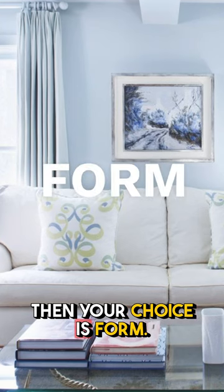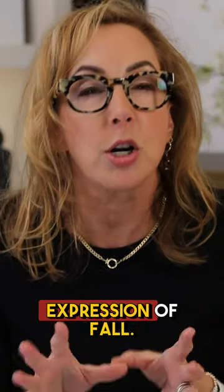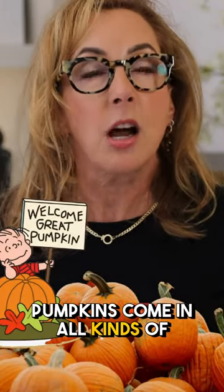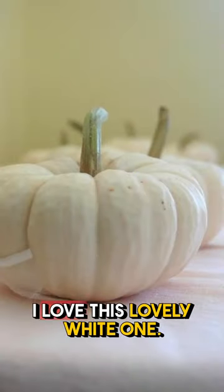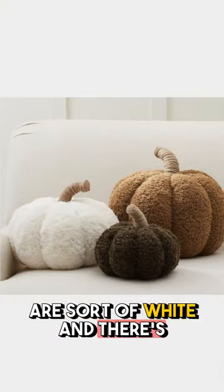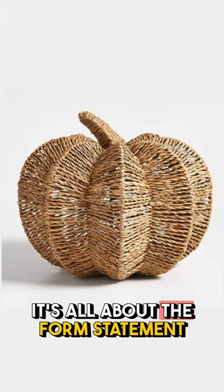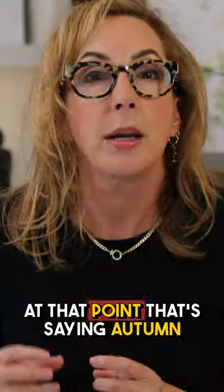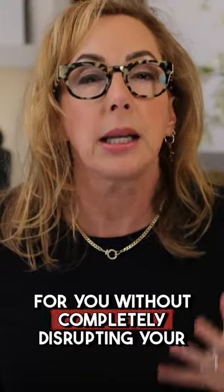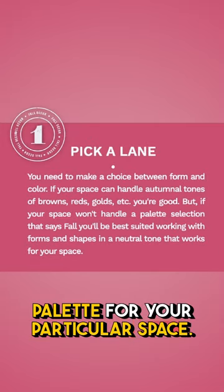Then your choice is form. A perfect example of the expression of fall is the pumpkin. Pumpkins come in all kinds of colors — I love this lovely white one, or how about these that are sort of white with a little bit of brown, or maybe just a woven basket. It's all about the form statement that's saying autumn for you without completely disrupting your palette for your particular space.